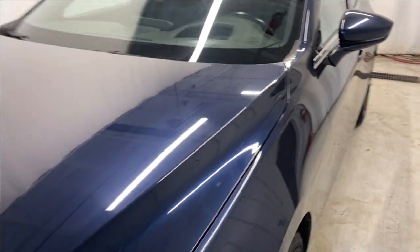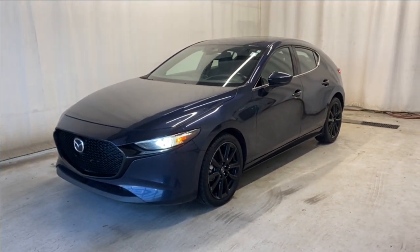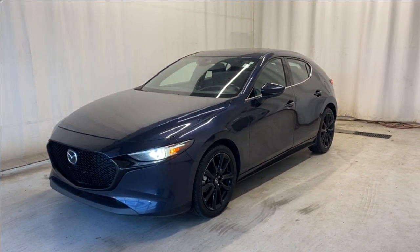That's going to wrap it up for the 2020 Mazda3 Sport GT in that beautiful dark blue color. If you have any questions or want to book a test drive, please visit us at parkmazda.ca. Thanks for watching — catch you in the next one, have a great day!